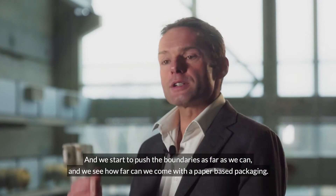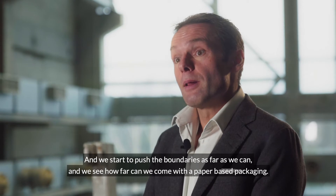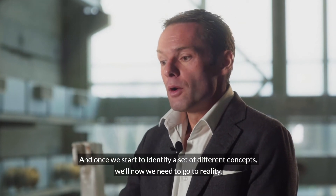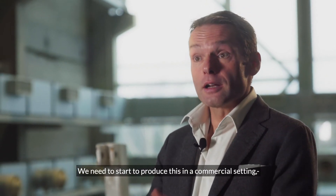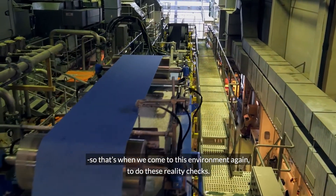And we start to push the boundaries as far as we can, and we see how far we can come with a paper-based packaging. Once we start to identify a set of different concepts, we need to go to reality — we need to start producing this in a commercial setting. That's where we come back to this environment to do these reality checks.